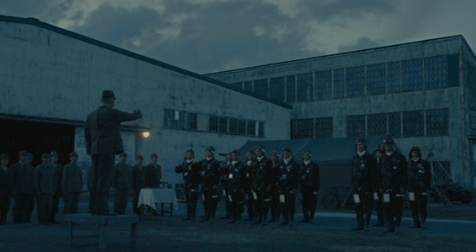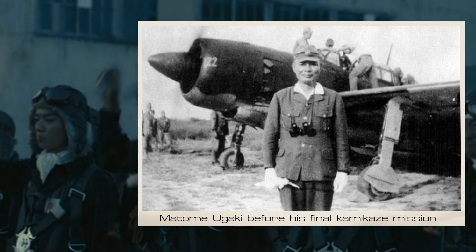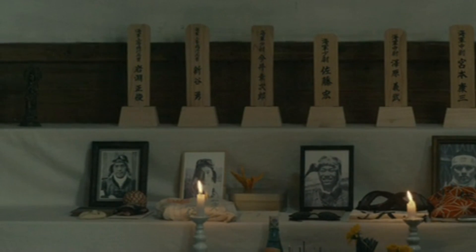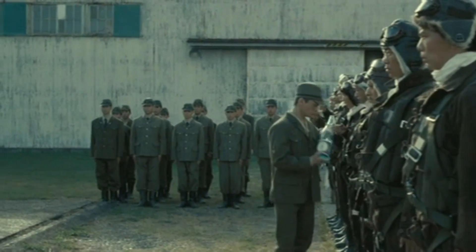Admiral Matome Ugaki from the Imperial Japanese Navy was on board. Ugaki apparently heard the Japanese surrender on the radio but wrote in his diary noting that he had not yet received any official ceasefire order, and that he alone was to blame for the failure of his valiant aviators to stop the enemy. He would fly one last mission himself to show the true spirit of Bushido.